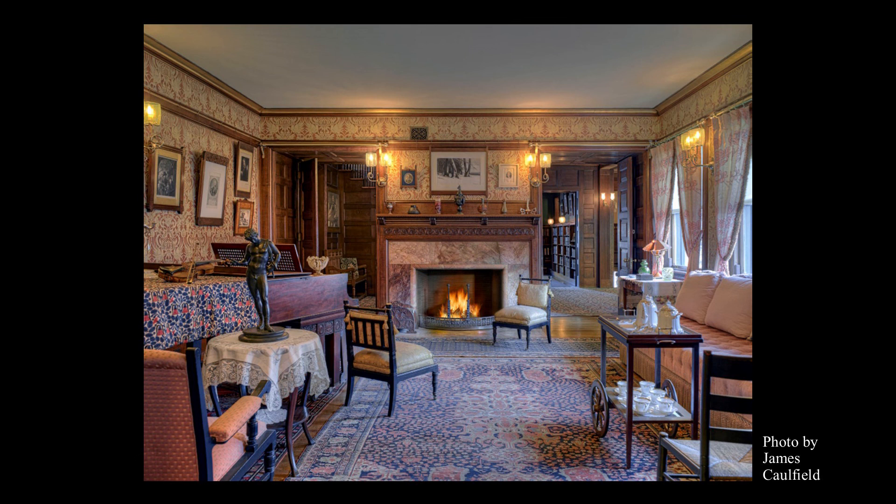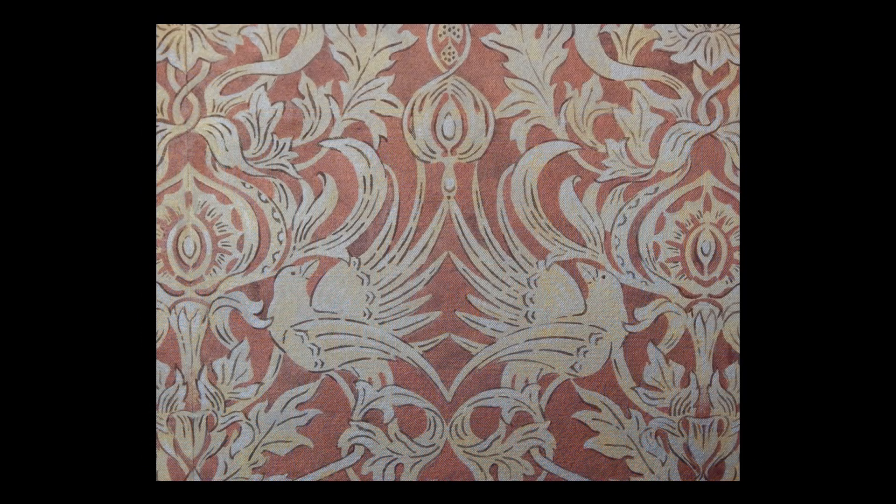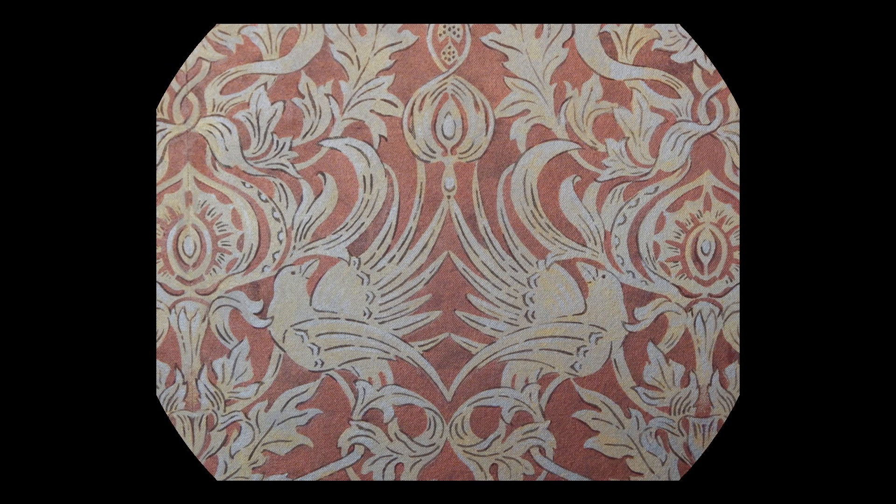The room now shines as a jewel box space within the house. We hope you have enjoyed learning more about our wonderful Prettyman wall covering in the parlor and the story behind its recreation. Tune in next time, when another secret will be revealed.